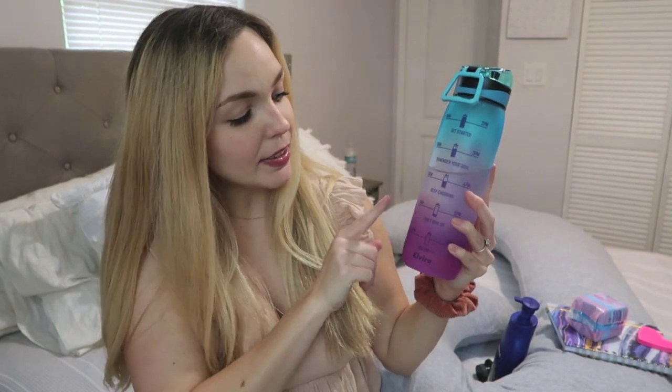My favorite part is that in the back it has the time — 8 a.m., 9, 10, 11, 12, 2, 3, 4, 5, 6. Right now it's 3:30 and this is my second time filling up this water bottle today, so I'm right where I should be. When you're drinking enough water you feel a hundred times better. I never listened my first two pregnancies, but I'm sleeping a lot better and feeling a lot less groggy throughout the day.